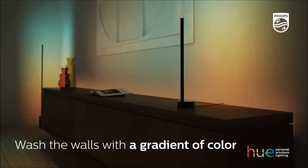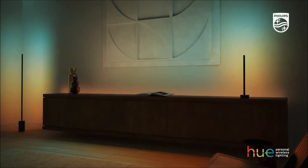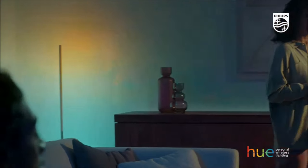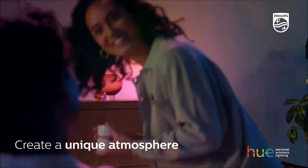Control it effortlessly through voice commands or the Hue app, and seamlessly integrate it with popular smart home platforms such as Alexa and Google. There are currently three models of the Philips Hue Gradient Cigna Floor Lamp, and each model is priced at about $333.